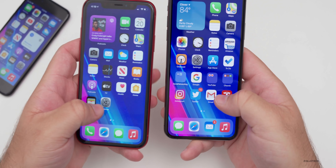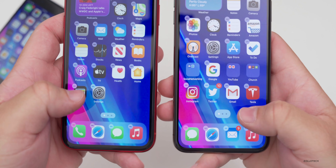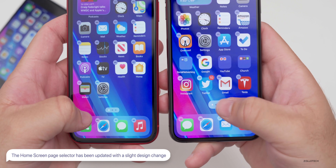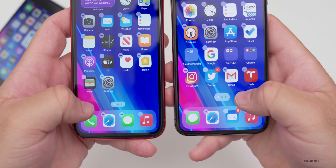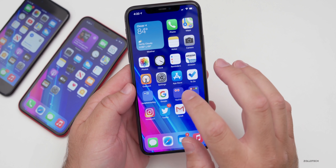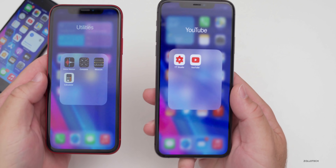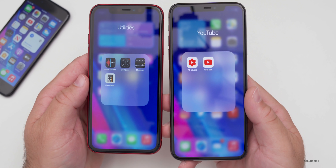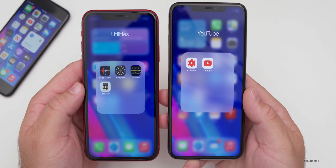Looking at the home screen buttons at the bottom — if you go into jiggle mode, they've changed the page dots icon. The icon is a little bit larger now, and the spacing around the dots has changed. They may have moved it up slightly as well. The folders are also a little bit longer in beta five compared to beta four — the design has changed slightly, though they'll probably refine this again before release.